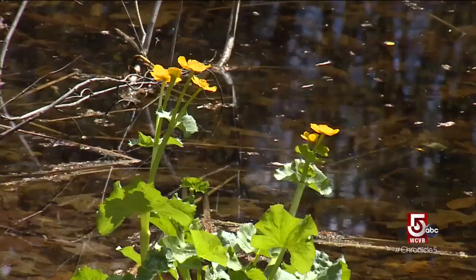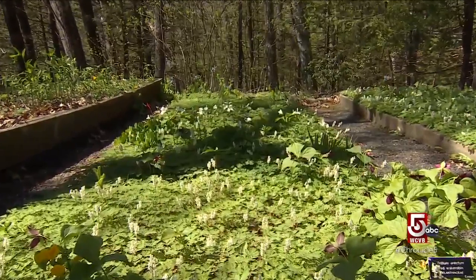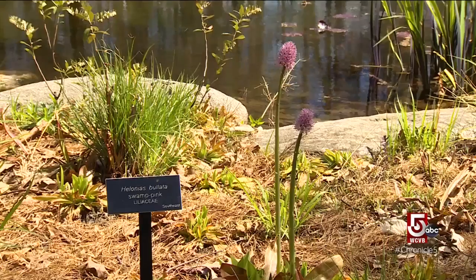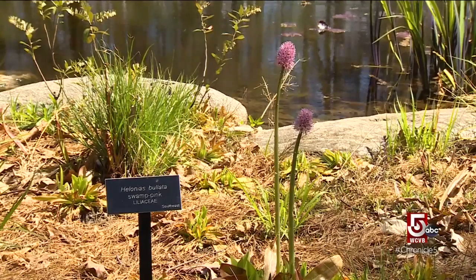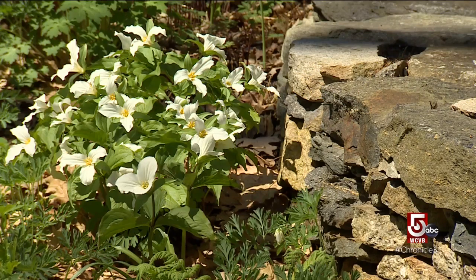Between 2,000 and 3,000 native plant species flourish here. This pretty little flower is called squirrel corn — squirrels like to dig it up and eat this, which looks just like a kernel of corn. Rare blooms include swamp pink and trillium, which can grow for seven to nine years before it flowers.